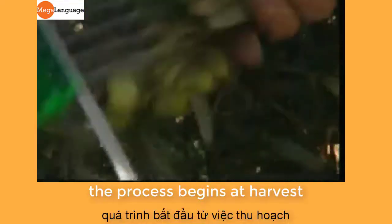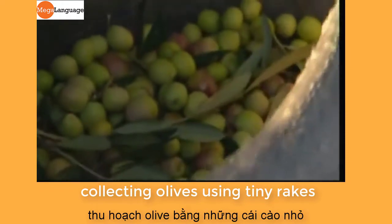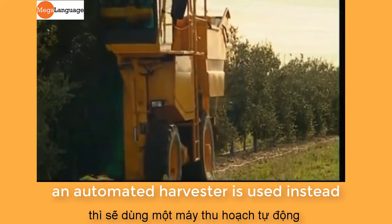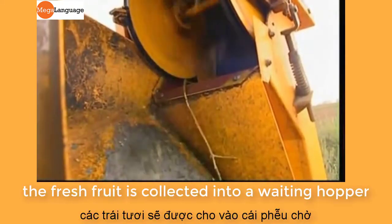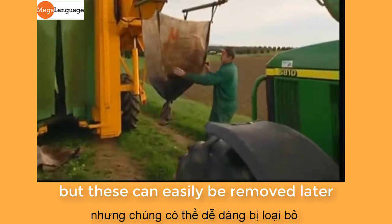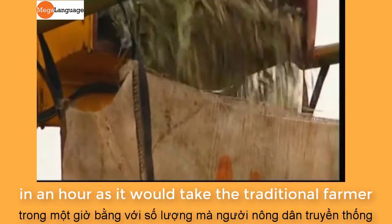The process begins at harvest. The traditional method involves collecting olives using tiny rakes, but it's not very efficient. For a big crop like the one on this farm, an automated harvester is used instead. The machine surrounds each tree and literally shakes the olives off the branches. The fresh fruit is collected into a waiting hopper along with some leaves and twigs, but these can easily be removed later. A machine like this can collect as many olives in an hour as it would take the traditional farmer to collect in an entire day.